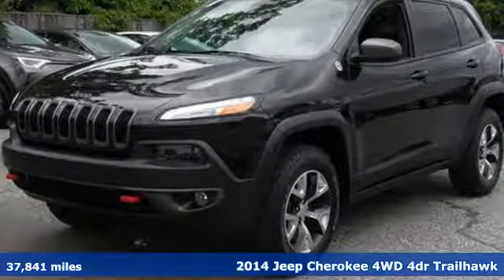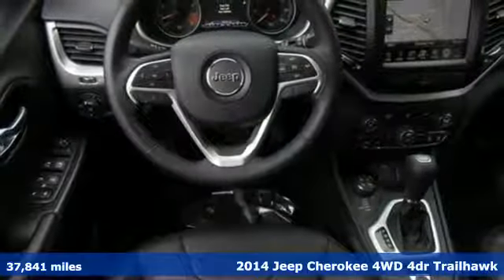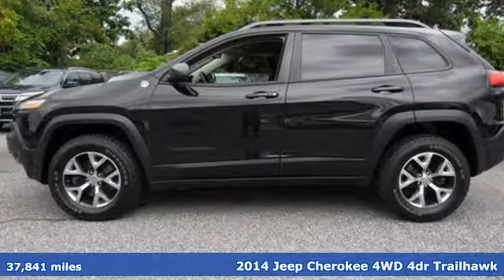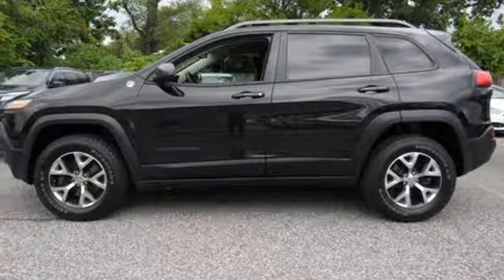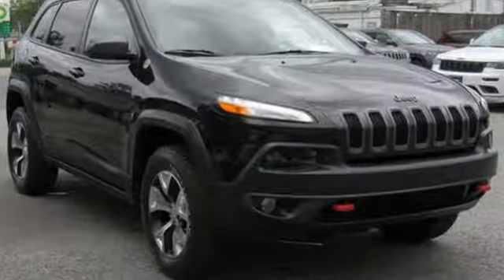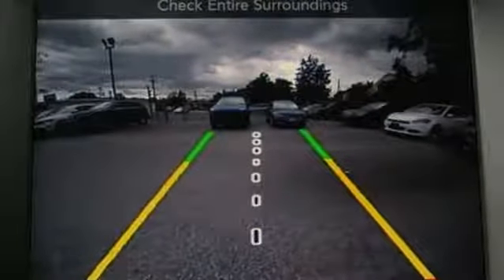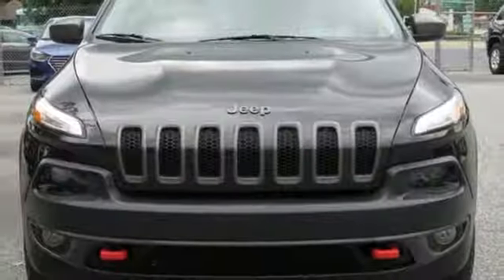It's a 2014 Jeep Cherokee. Freedom and adventure await in the sophisticated and versatile Cherokee. It's equipped for all your driving needs and wants. Integrated navigation system with voice activation, doors and push button start proximity key, front heated leather bucket seats.